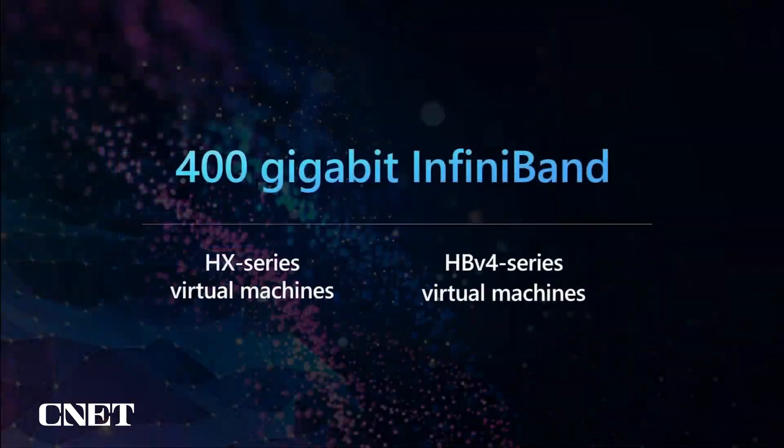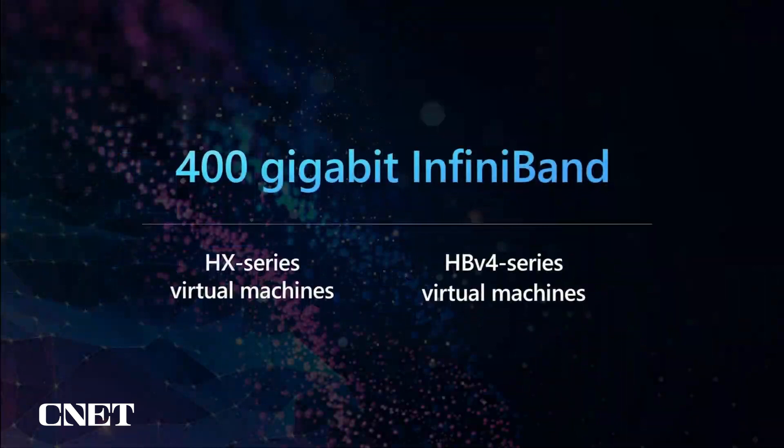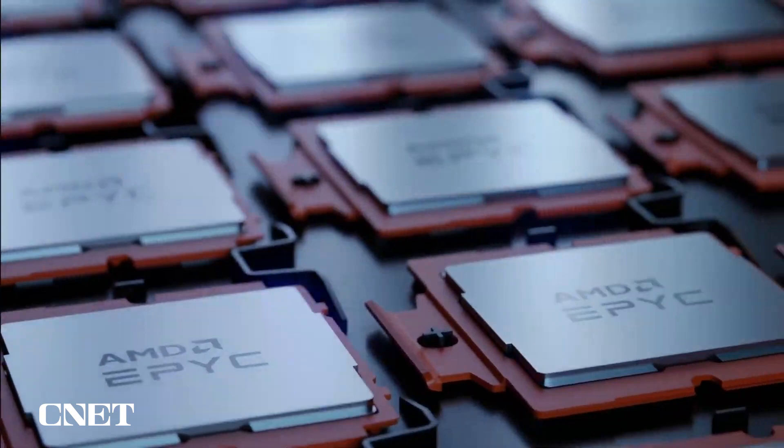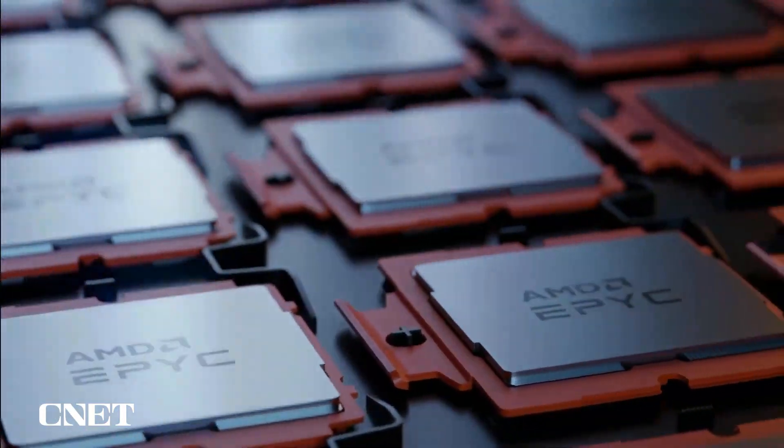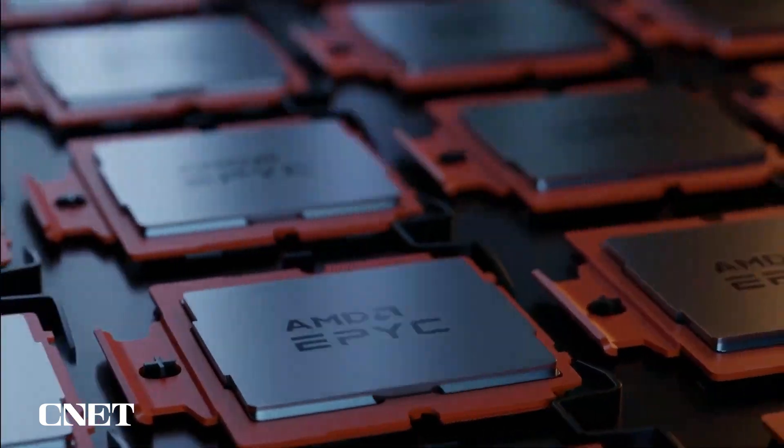Both HX and fourth gen HB series feature 400 gigabit InfiniBand, our next generation networking, to bring supercomputing scale to every Azure customer. Customers and partners can sign up today to access HX and fourth generation HB series VMs in preview with Genoa processors. It will automatically be upgraded to Genoa X when they go into general availability in the first half of 2023.